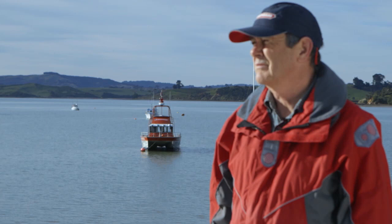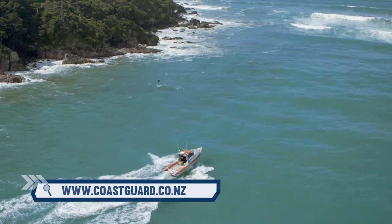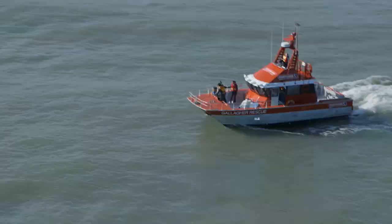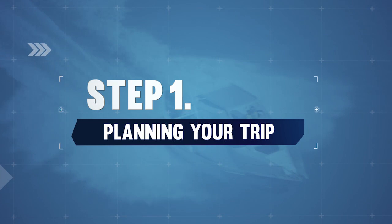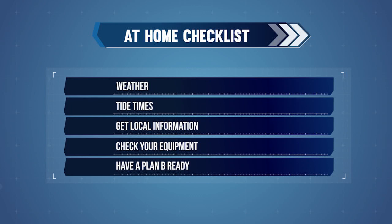Your local Coast Guard unit is a good source of information and advice. Planning on dry land before you get on the water plays a big part in safety. Preparing to cross the bar always starts at home. You need to check the weather, tides, and get local information. Make sure that you have the right equipment and that it's in good condition. Always have a plan B ready, just in case the bar or sea conditions mean it's unsafe to cross. Your plan B could be to go another day, go to a different location, or not go at all.